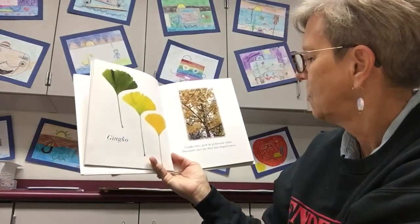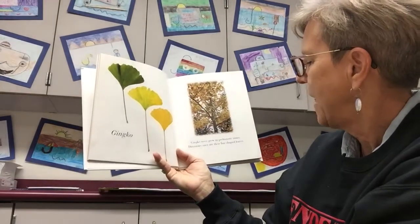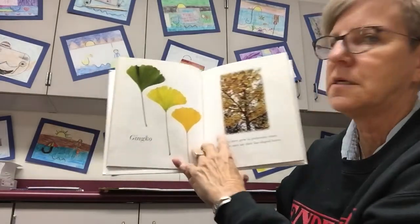Ginkgo. Ginkgo trees grew in prehistoric times. Dinosaurs once ate their fan-shaped leaves. Aren't they pretty?